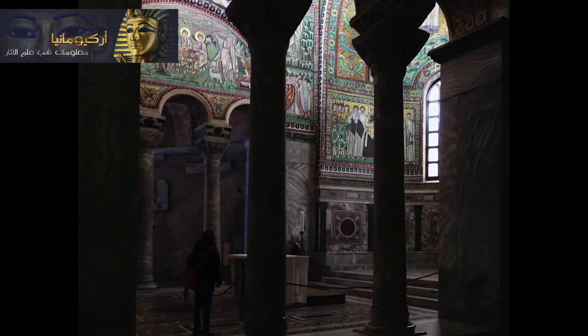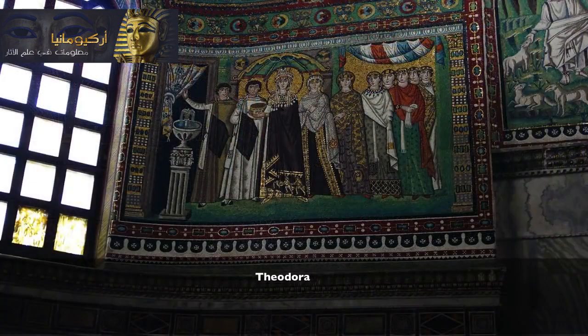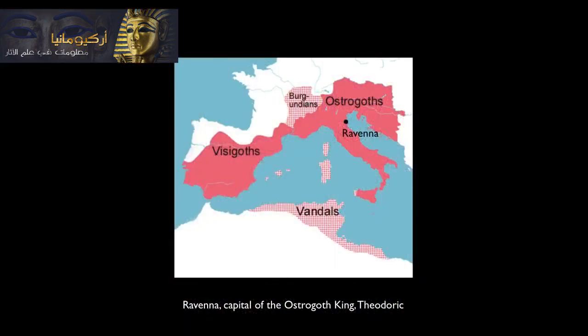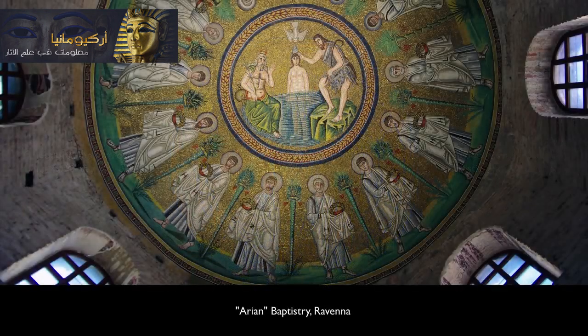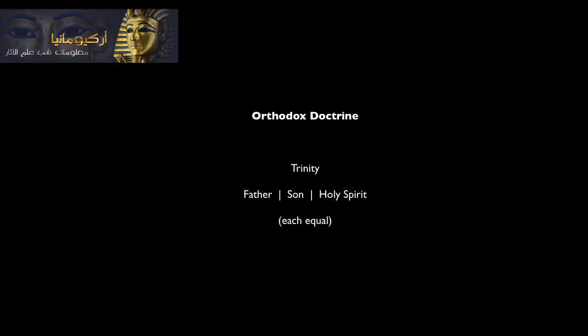The two most important mosaics in San Vitale flank the apse, and those show the emperor Justinian and his empress Theodora. Justinian and Theodora never actually came to Ravenna, and they're in the mosaics, we think, to reassert their control over the city. For much of the 400s, Ravenna was under the control of a Goth, Theodoric, and Theodoric was an Arian — he didn't follow the orthodox doctrines of the church. The Arians believed that Christ was the creation of God the Father, and therefore was subordinate in the hierarchy of the Trinity — Christ wasn't co-equal with God the Father the way he is in orthodox Christian belief.